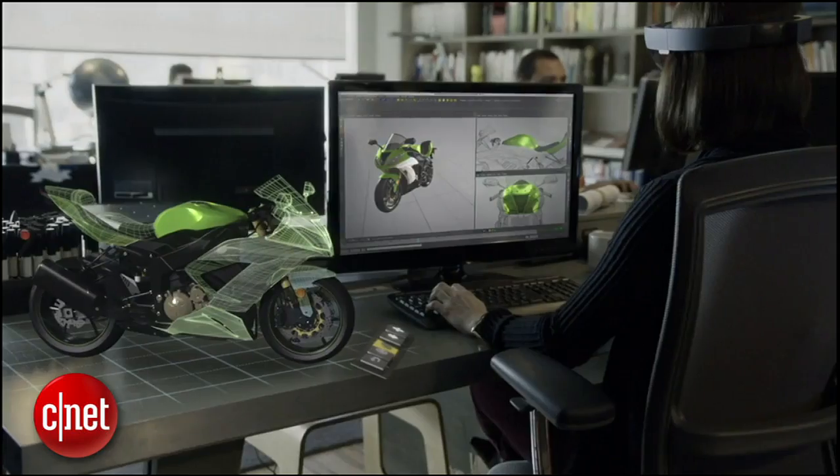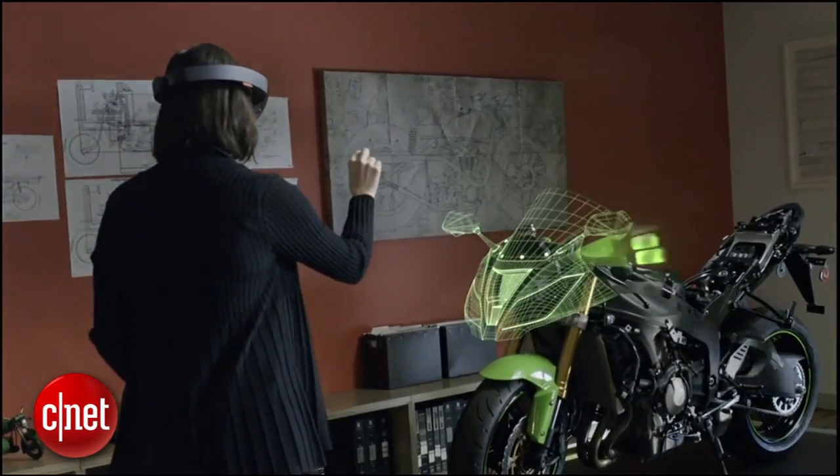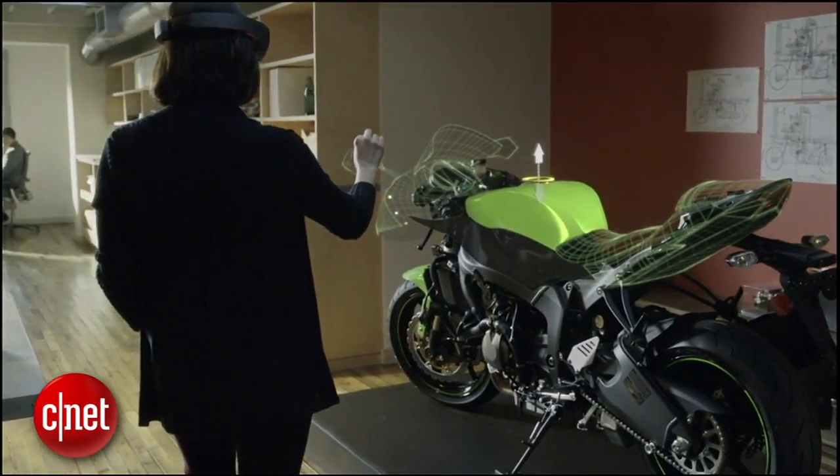At number 4: design. The Microsoft demo video featured all manner of design professionals and engineers using HoloLens to create, manipulate, and visualize 3D renderings of objects and virtual vehicles. This totally makes sense. What designer wouldn't love to see their 3D designs pop off the computer screen and into the real world? You'll feel like a god.